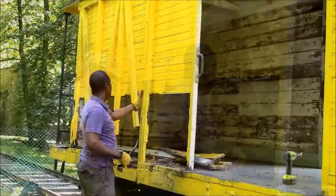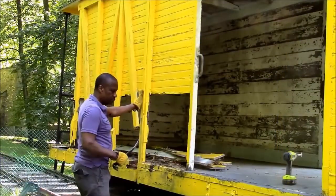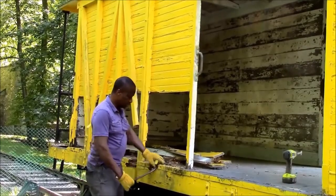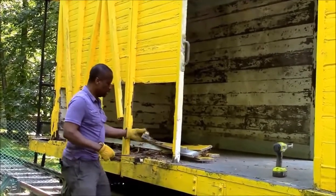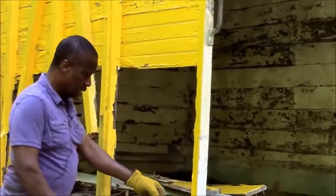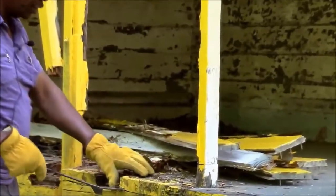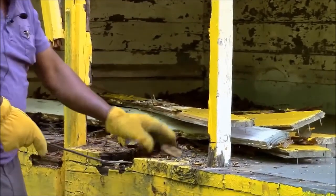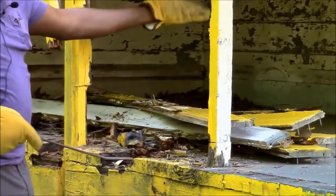We have to remove everything that is rotten. The ends of the floorboards are also rotten. As you can see, most of it is in good condition, so we have to decide whether we just want to fill in here or if we want to replace the entire board.